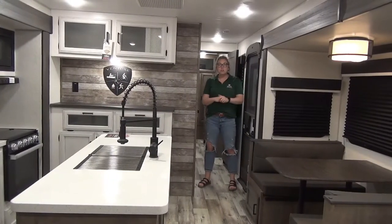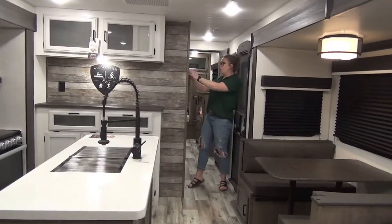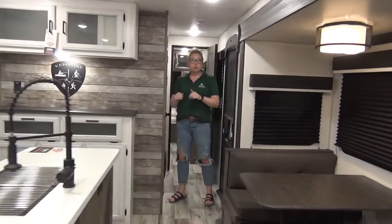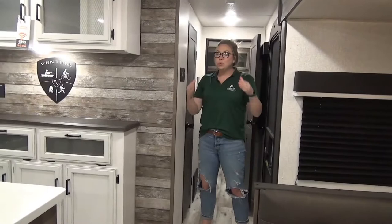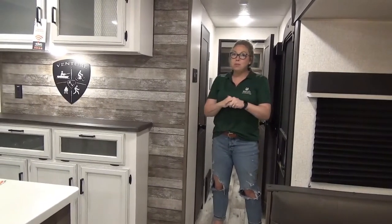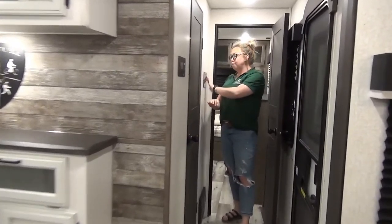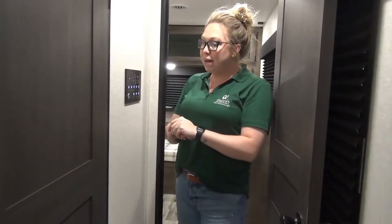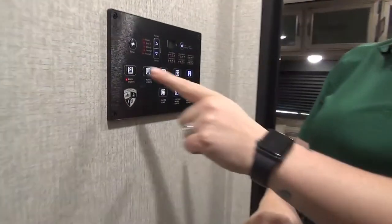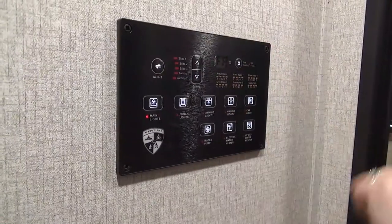Inside the 2022 Sport Trek Touring Edition 343 VIB, walking right in the front door. Right in front of me is your solar charge controller — this unit comes with a roof-mounted solar panel, which in turn gives you a really nice big fridge that I'll talk about in a few minutes. Rolling right down here, I'm going to start on the control panel. Really nice flush design — they got rid of the big bulky buttons. You've got your main lights, your slides, porch light, awning, all that fun stuff right at the touch of a button.